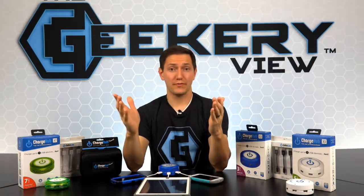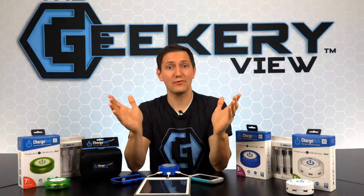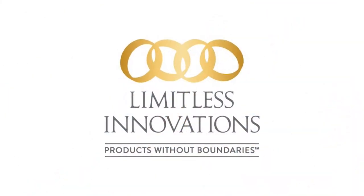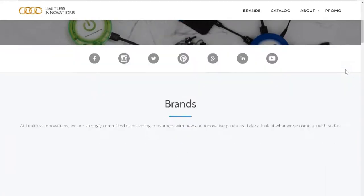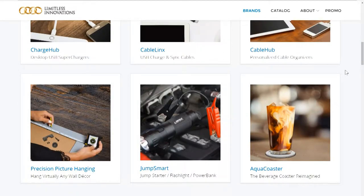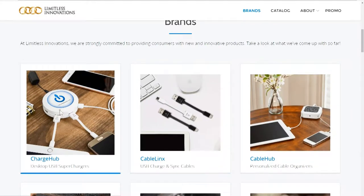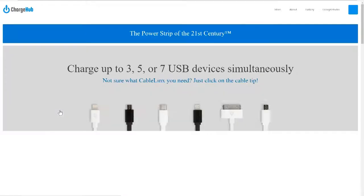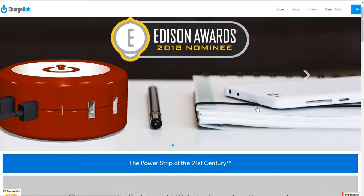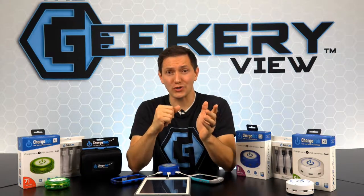Do you want to charge multiple devices at the same time without using up all the outlets in the home? Limitless Innovations has created a Charge Hub which is fast, safe, and will solve your charging problems. Limitless Innovations is a consumer product company focusing on the design and development of cutting-edge retail merchandise with a philosophy focused on customers and quality. In 2014, Limitless identified a need and an opportunity in the consumer electronics market and introduced the Charge Hub.